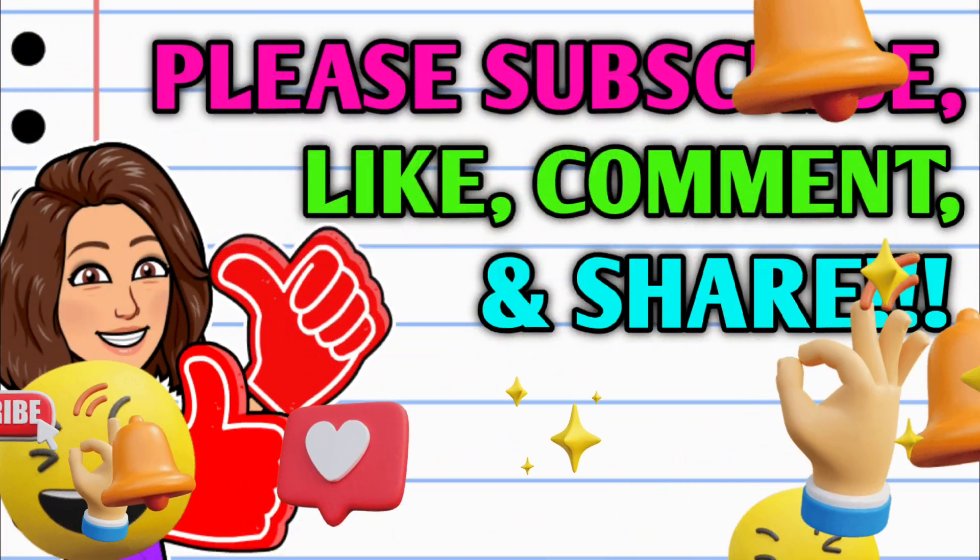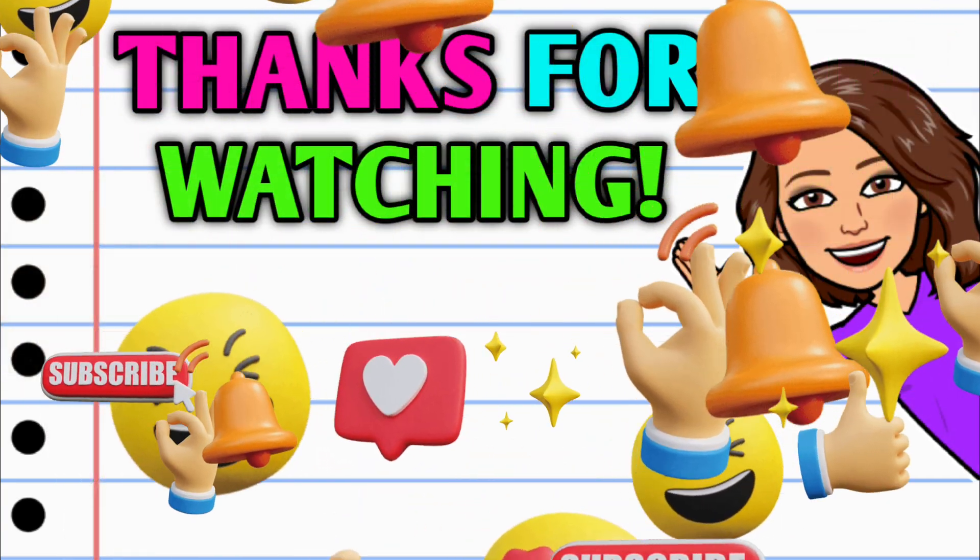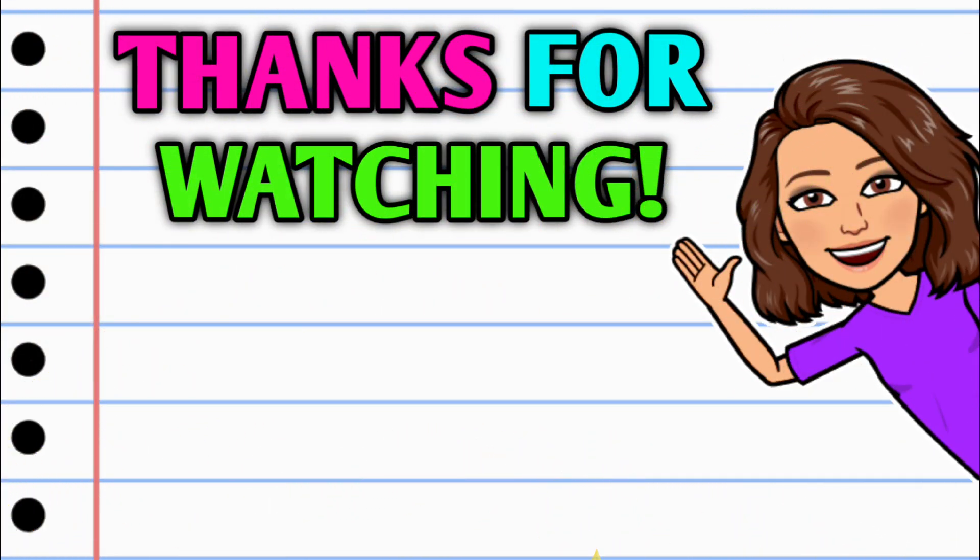That's going to be it for me for now. Before you go, make sure you do all the things — subscribe, turn on those notifications, hit that thumbs up button, and leave me a smile down in the comment section below. Thank you all so much for watching. I hope you all have a beautiful day, and I will see you on the next one. Bye!